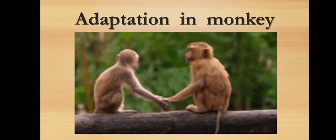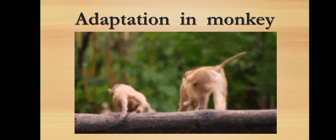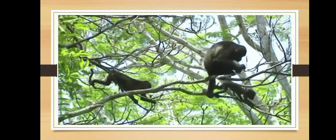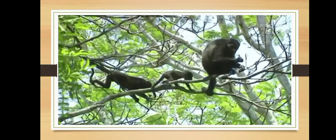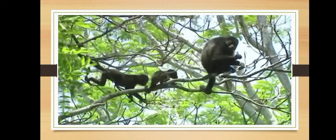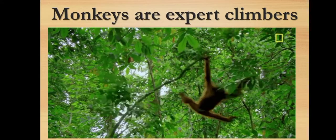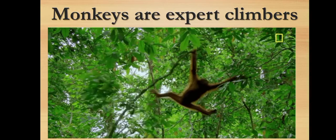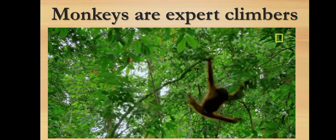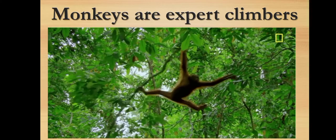Now we will learn about the adaptation in monkey. The monkey is a small to medium-sized animal usually having a long tail, which normally lives on trees in the tropical rainforests. Monkeys are expert climbers. The hands and feet of monkeys are adapted in such a way that they can easily hold on to the branches of trees.